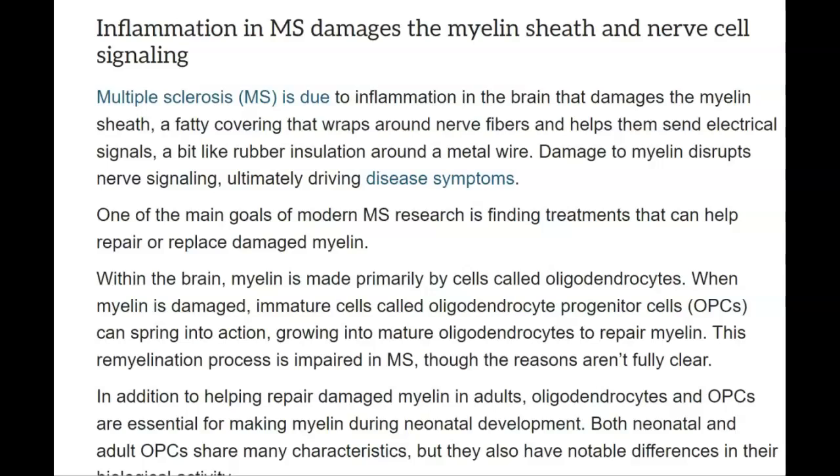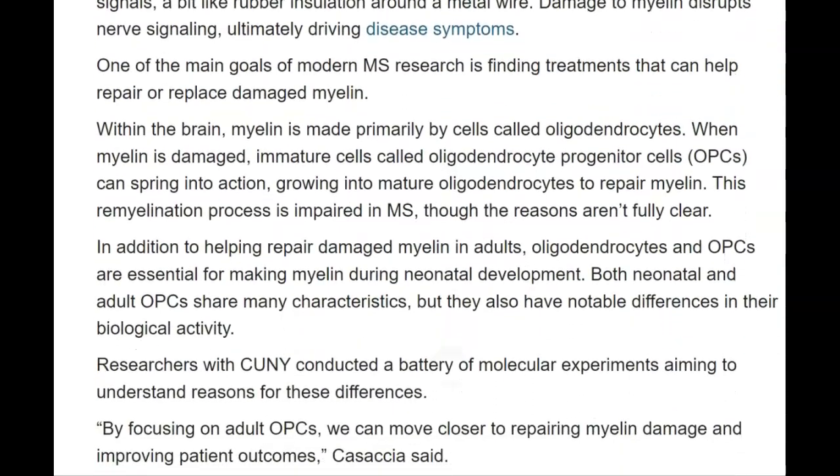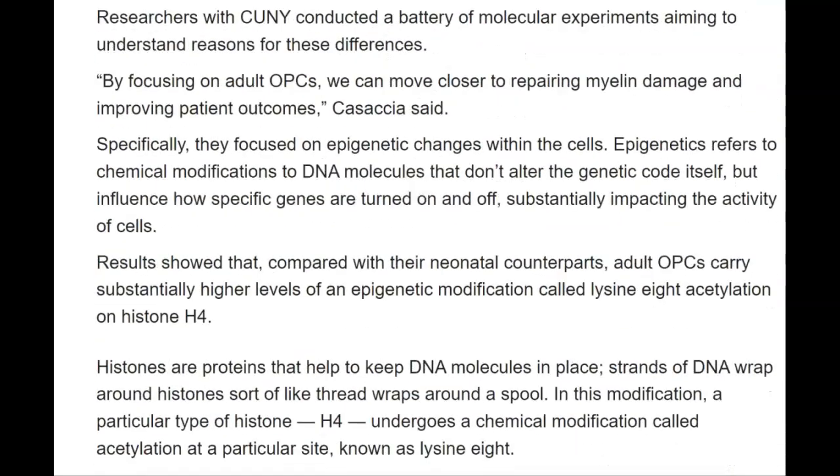In addition to helping repair damaged myelin in adults, oligodendrocytes and OPCs are essential for making myelin during neonatal development. Both neonatal and adult OPCs share many characteristics, but they also have notable differences in their biological activity. Researchers with CUNY conducted a battery of molecular experiments aiming to understand reasons for these differences. By focusing on adult OPCs, we can move closer to repairing myelin damage and improving patient outcomes. Specifically, they focused on epigenetic changes within the cells. Recent results showed that adult OPCs carry substantially higher levels of an epigenetic modification called lysine-8 acetylation on histone H4.